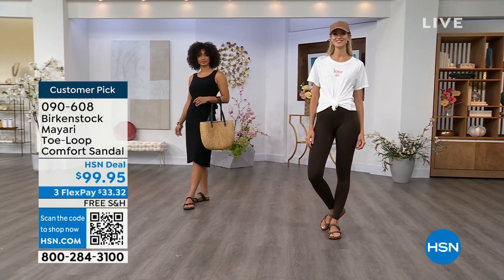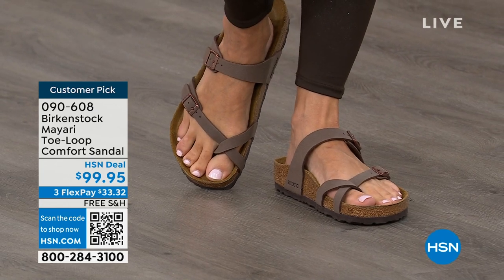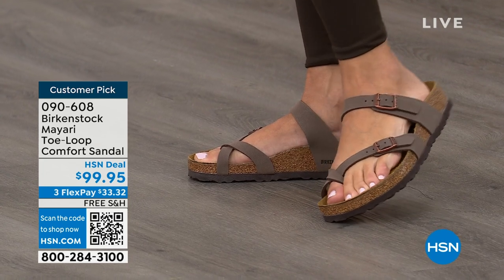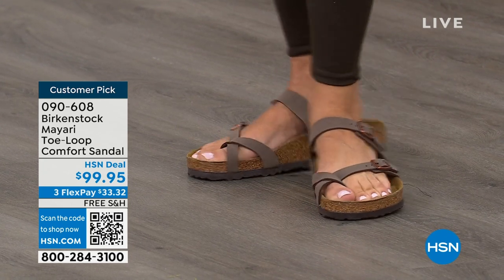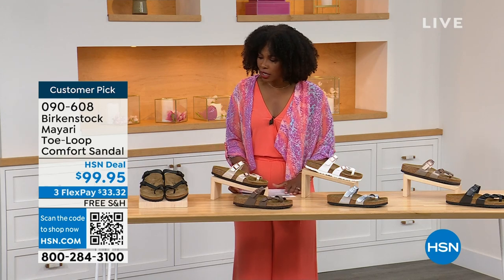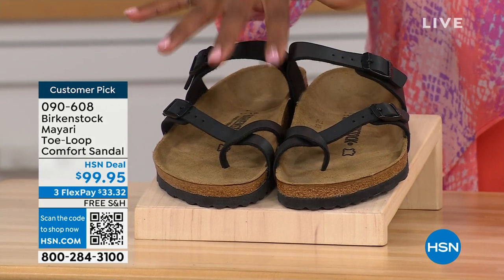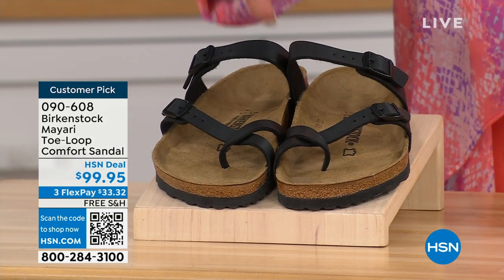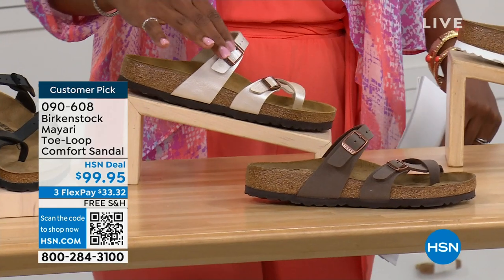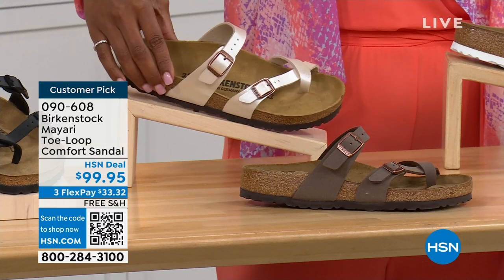You're seeing the girls in them. Whether it's in a cute summer dress or leggings and we're running around, you've got these on. The shipping is free. The flex pay is $33 and change. I'll show you all of the colors on this customer pick. We've got them in black — a nice matte flat black. This one is called Antique, a very light pearlized color.